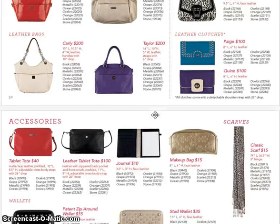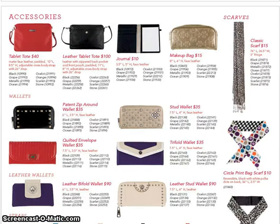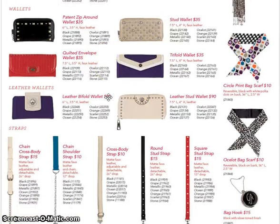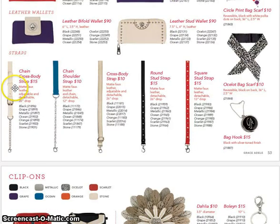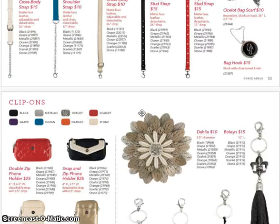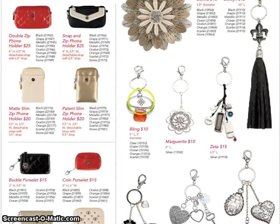Here's a quick overview. You've got your bags in all different colors — this time leather is going to come in all the colors available to us, not just the regular bags. Here are all the clutches and accessories with the tablet tote, the leather tablet. We still have our journal and makeup bag with scarves. We've got new wallets — bi-folds, zipper ones, tri-folds, and the studded wallet. New bag scarves, new accessories with the straps — you can change the colors of the straps. And then you have your bag hook, which can clip onto your keychain or right on your bag. Plus regular clip-ons and the phone holders.